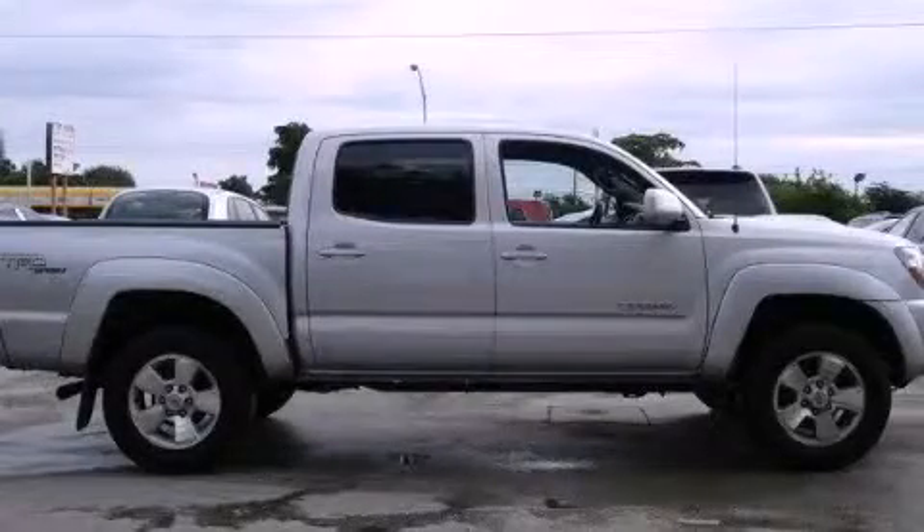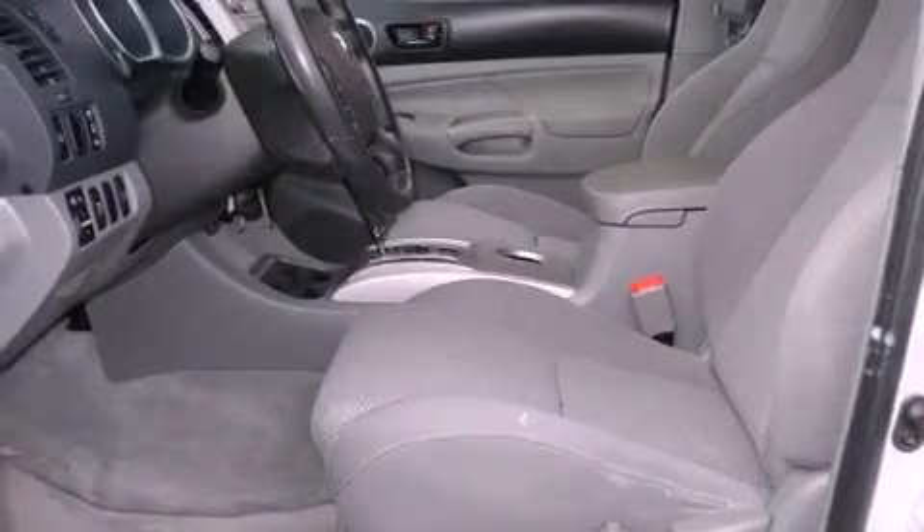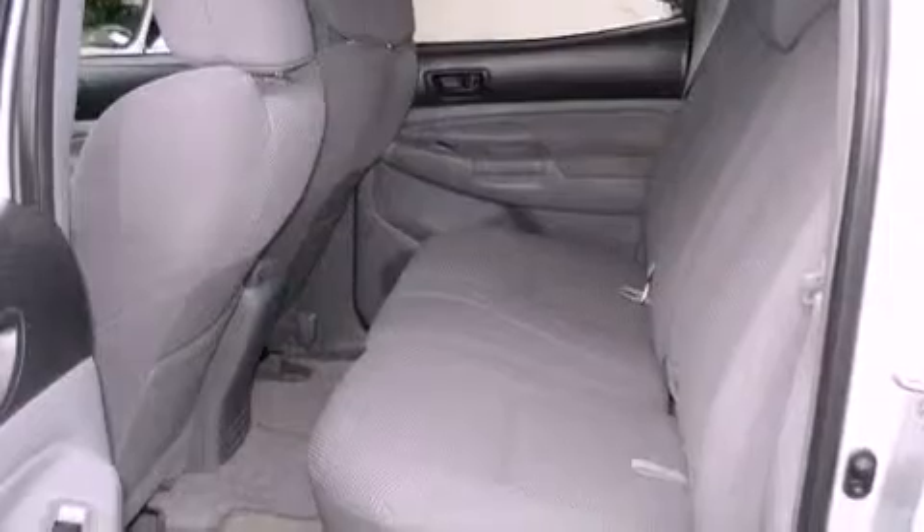This is a 2010 Toyota Tacoma. It has what you need for work as well as what you want for play. It has a 4.0-liter six-cylinder engine and a five-speed automatic transmission.